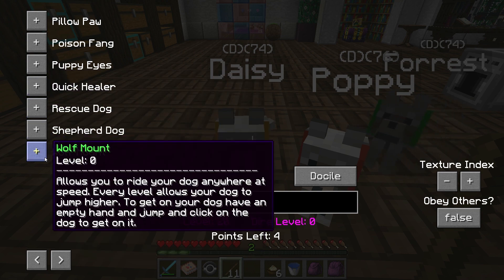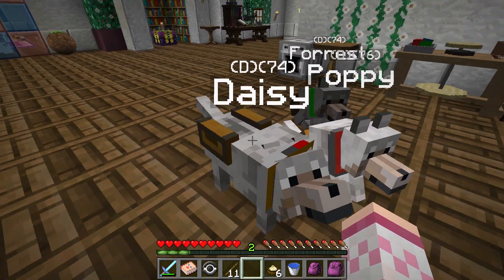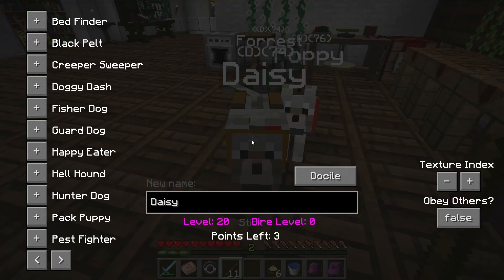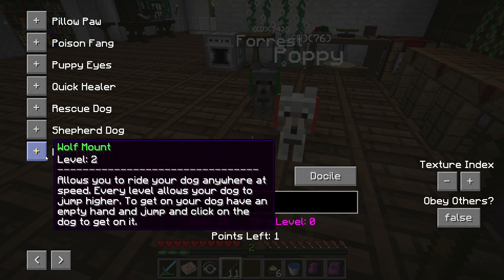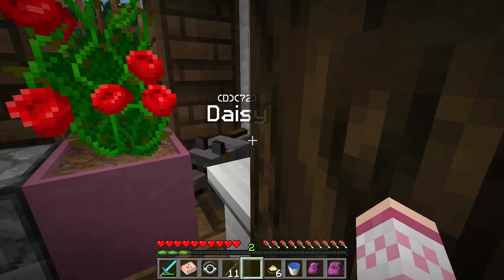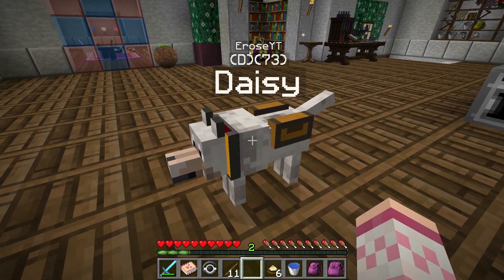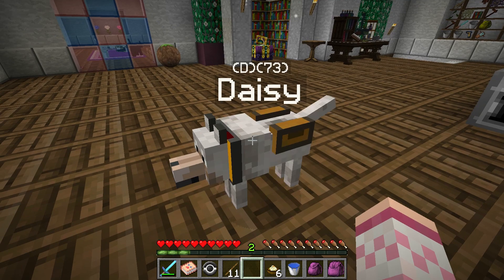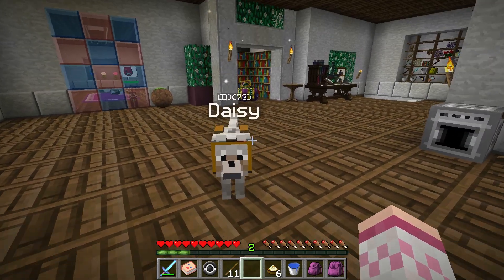Let's go ahead and give Daisy some more points in puppy eyes - she has four points left. Should we give her wolf mount? It allows you to ride your dog anywhere at speed - let's give her wolf mount! Can we actually ride her? I don't know how we do that. You have to click on Daisy with an empty hand, jump and click to get on. Daisy's hiding - she's like, I am not a mount! She might not be ready yet, but we'll give her more points.